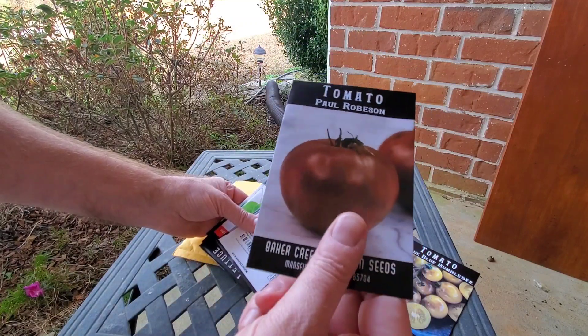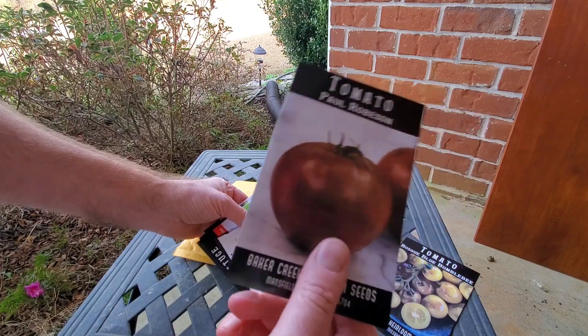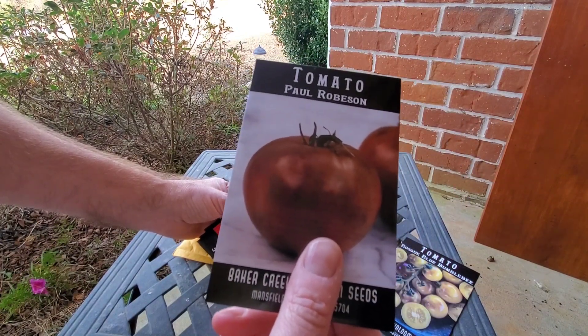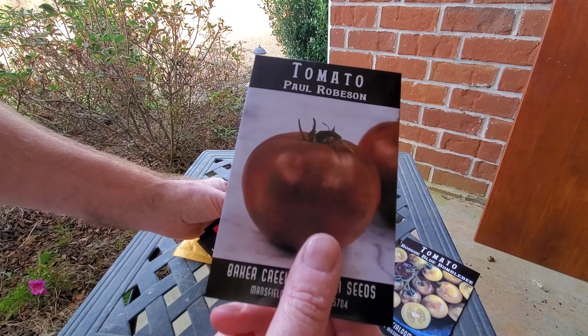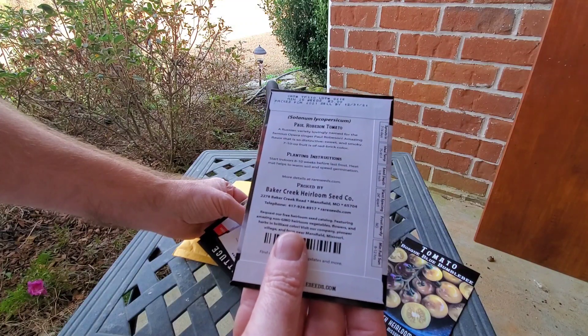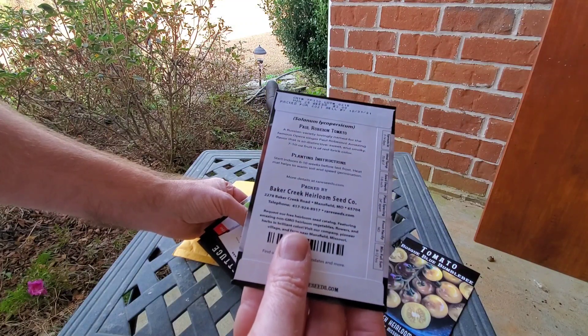Paul Robeson — I had to try these because I've always heard about them and everybody loves them. They're supposed to be pretty hardy, disease resistant, so maybe they'll do good around here. It's a Russian variety, pretty cool.